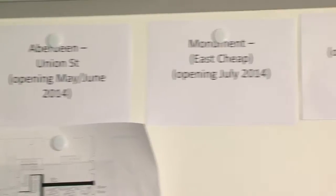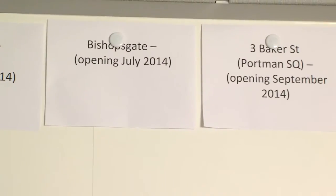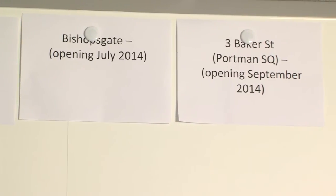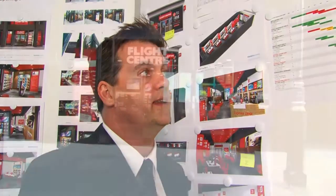The other three on the board: Monument opening in East Cheap in July 2014, Bishopsgate also in the city aiming for July 2014, and Lower Baker Street — or Portman Square — where we're looking to open a hyper store in 2014. Those three haven't been signed off yet but they're all looking very promising, and we've started initial design work just to make sure we can get enough business in there to make it worthwhile and that they're the right buildings in the right locations to look really good and last the distance.